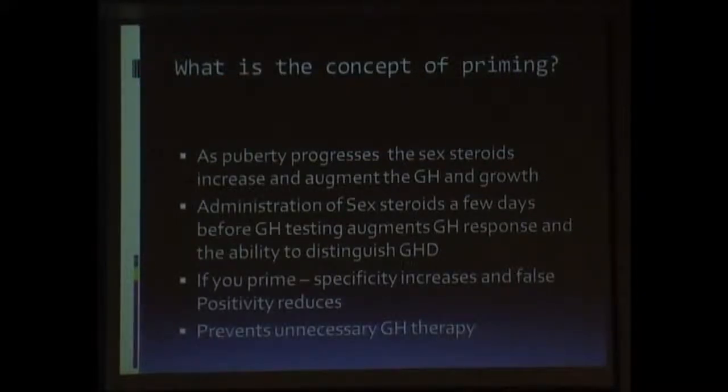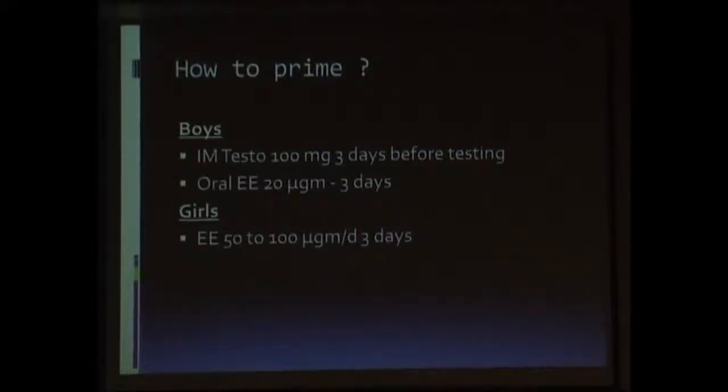Who should you prime? All children in the peripubertal age group, or patients who have a bone age more than 10 years, should be primed before doing a growth hormone stimulation test. How should priming be done? In boys, priming is done by giving testosterone 100 milligrams three days prior to testing.